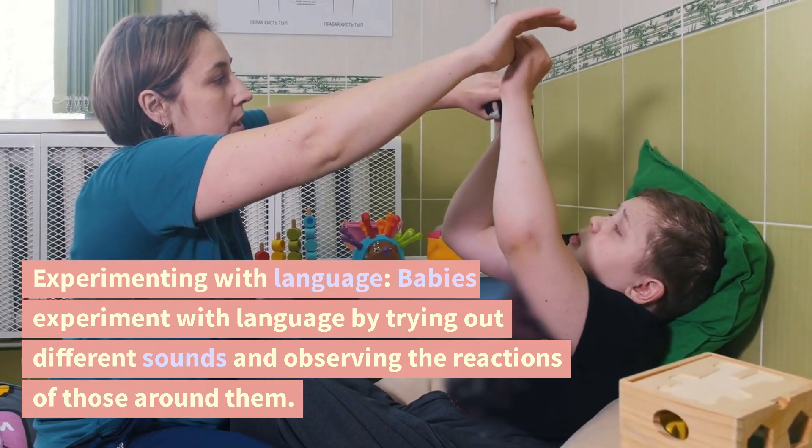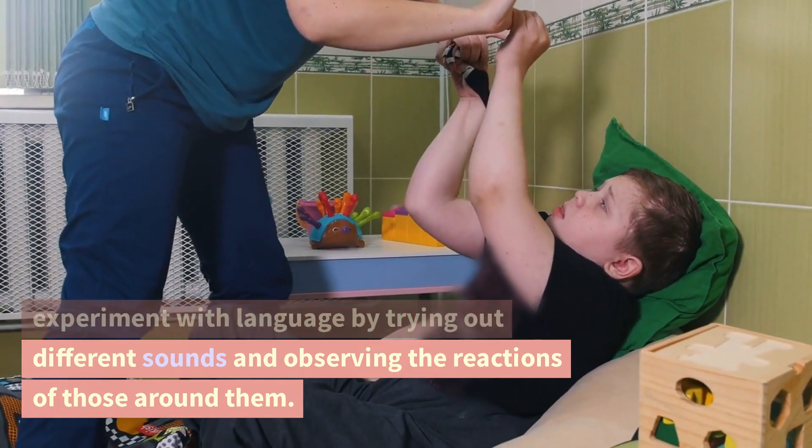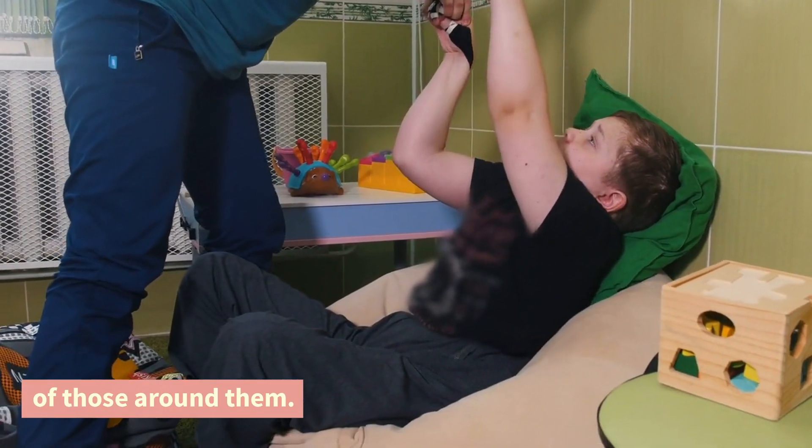Experimenting with language. Babies experiment with language by trying out different sounds and observing the reactions of those around them.